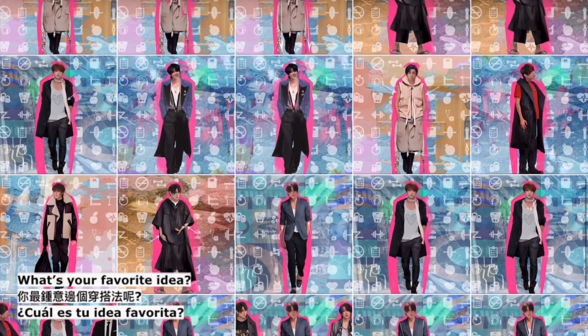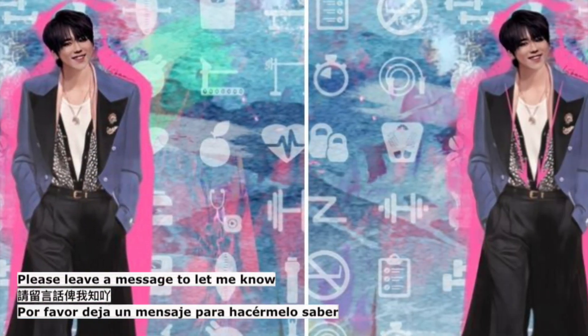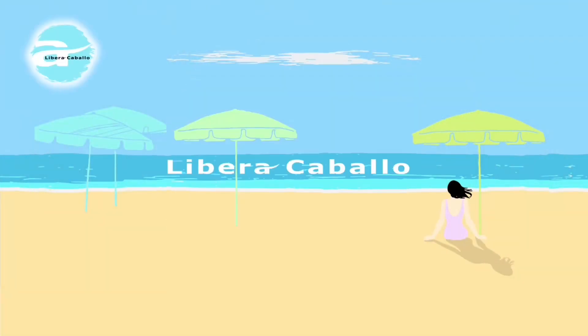What's your favorite idea? Please leave a message to let me know. Thank you so much!